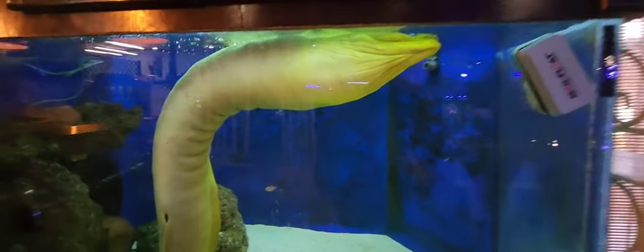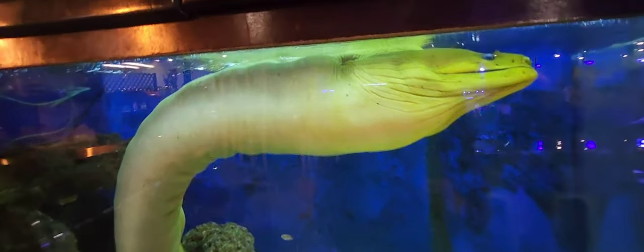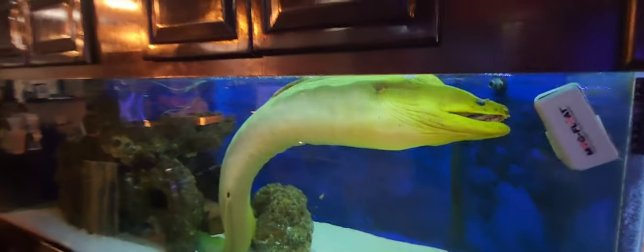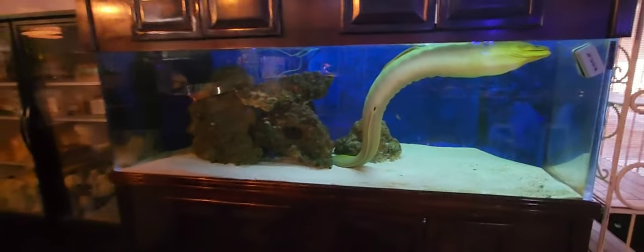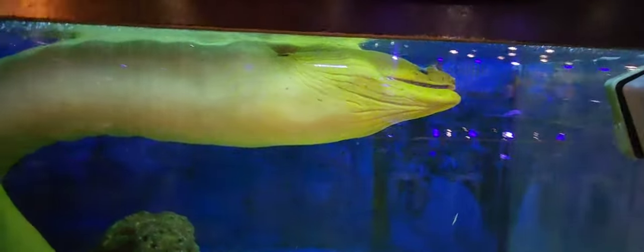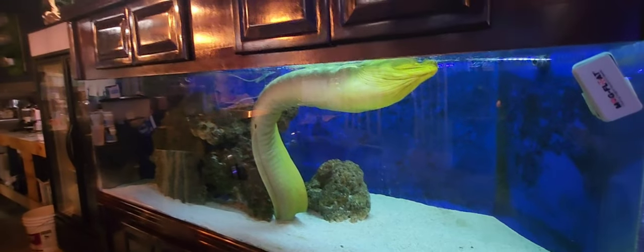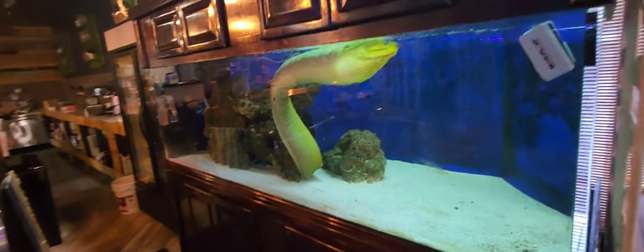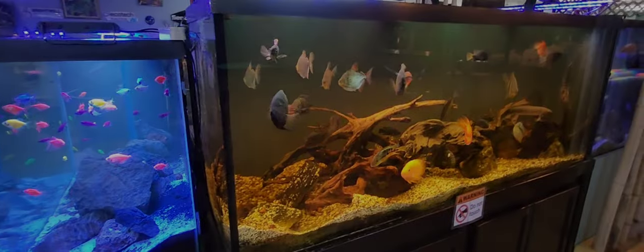First and foremost, one of the largest eels in North America — at least in captivity. He's in a 600-gallon tank, nearly six feet long. Just look at his girth — there are a few damsels in here as well, but this eel is crazy impressive. The owner said he's 20 years old. They wanted to bring him to the aquarium to give him more space, but the aquarium won't take him locally because he's just too old, unfortunately.